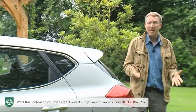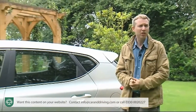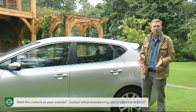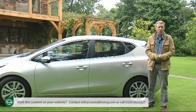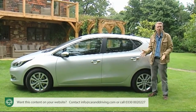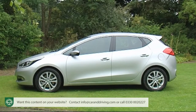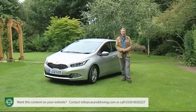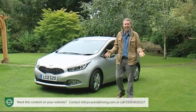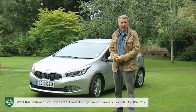Kia's next step would be even harder. After all, converting customers to a new brand is always possible if the product's right and the price is low. Making those same people pay the same money as they would for a Focus or Golf, though, might be a step too far, even for a manufacturer as ambitious as this one. To pull it off, this second generation version launched in spring 2012 would need to be a showcase for everything the Korean company knows about design, quality, engineering and technology — and then some. Is it? Let's find out.